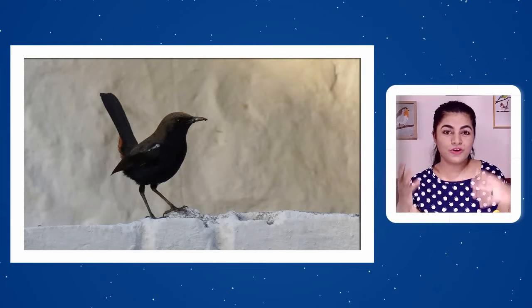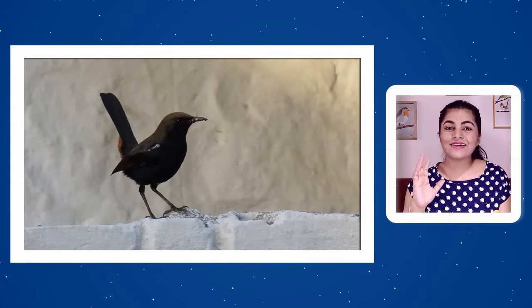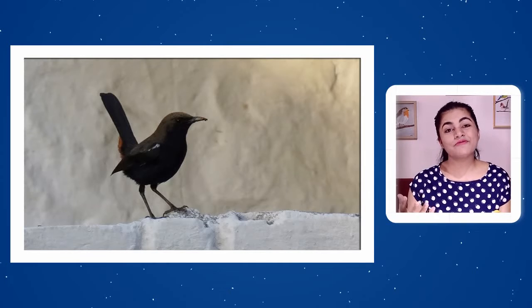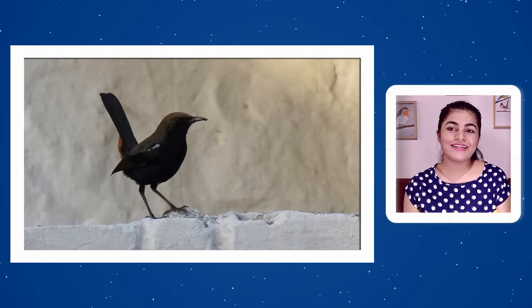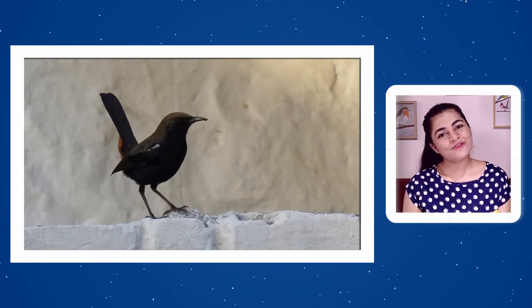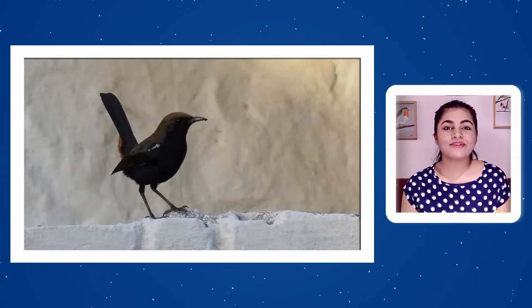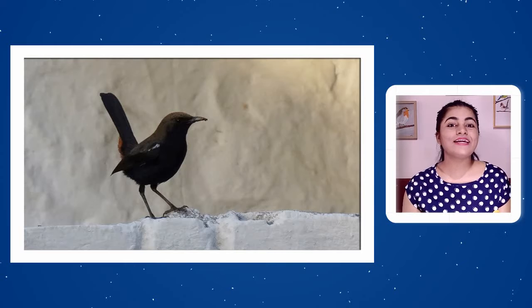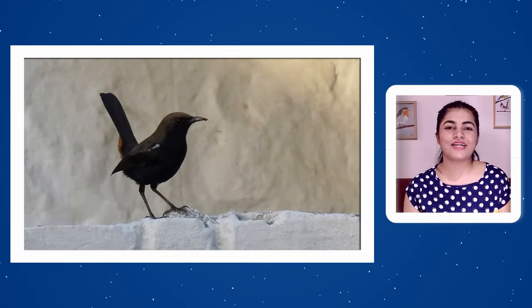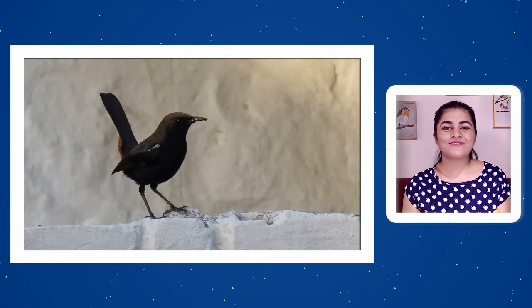Despite natural threats, Indian Robin's population is healthy and it is classified as Least Concern. There are approximately 1.5 males per female in the subcontinent. Indian Robin is doing well overall. The speaker also mentions written articles on birdistan.com with more detail, and thanks viewers for watching.